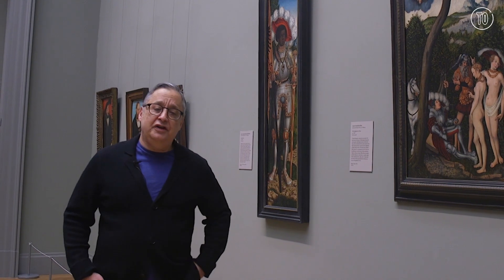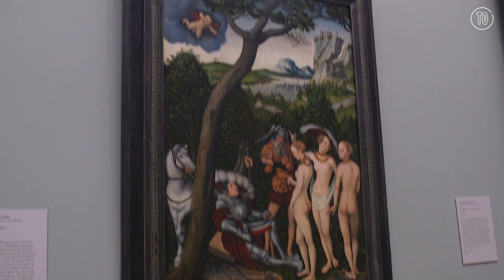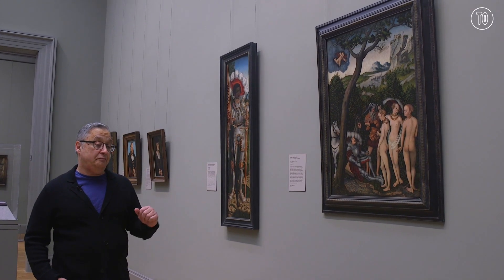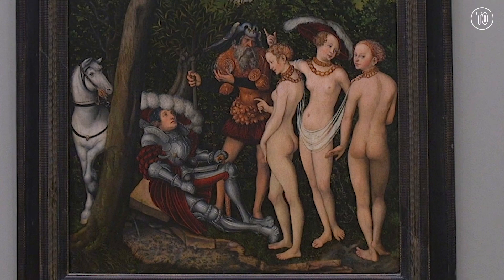This is a 1528 painting by Lucas Cranach the Elder, depicting the famous mythological tale of the Judgment of Paris, and I'm guessing he's having a hard time figuring out who is the most bootylicious.